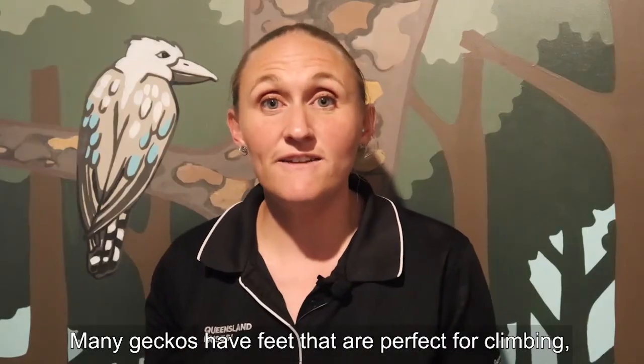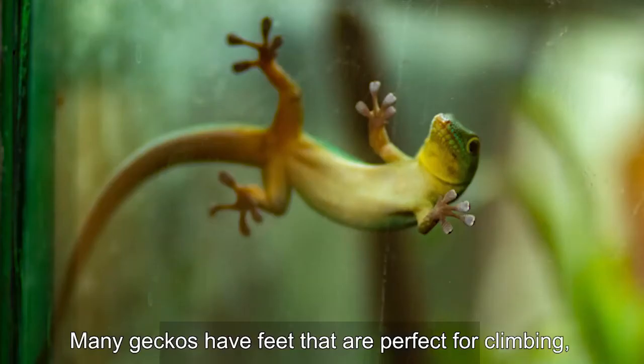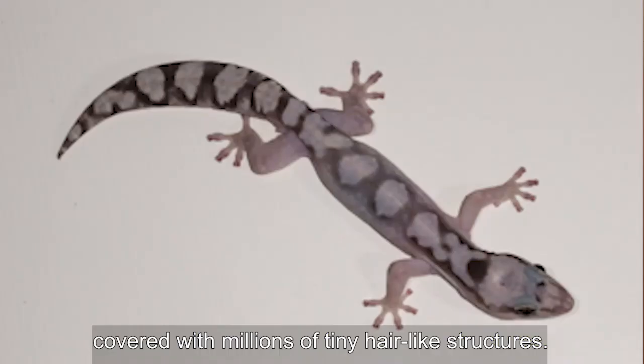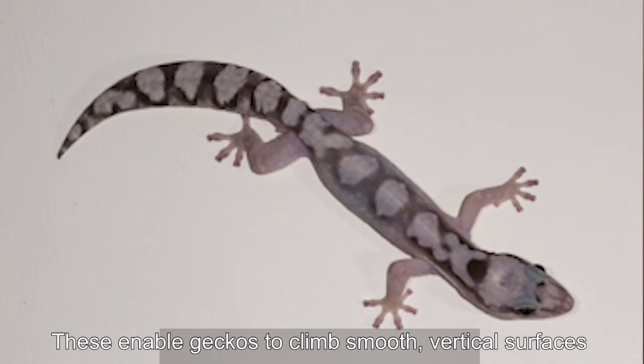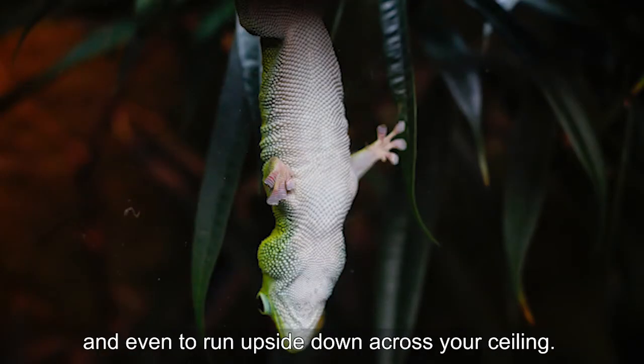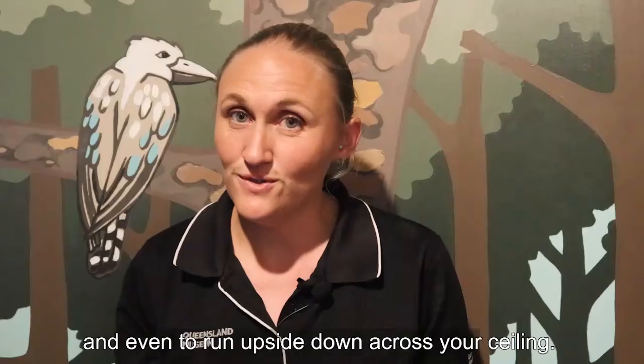Many geckos have feet that are perfect for climbing, with sticky adhesive toe pads covered with millions of tiny hair-like structures. These enable geckos to climb smooth vertical surfaces and even to run upside down across your ceiling.